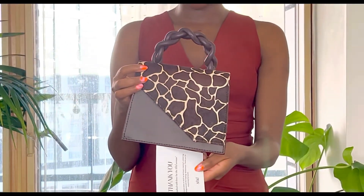It's stunning — perfect for brunch and even work. Look at the handle. Isn't that beautiful? It's just a stunning bag.